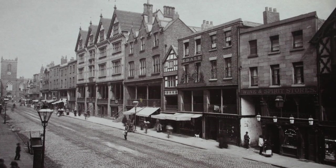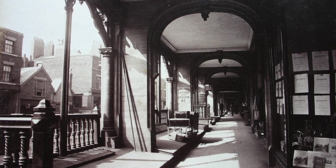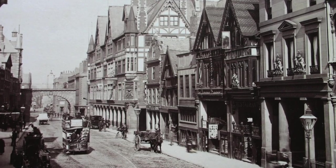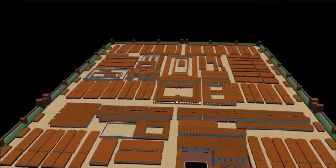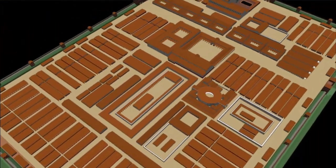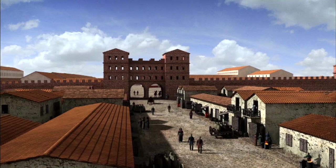The exact origin of the Rows baffled historians, but now experts have recently started to unravel the mystery of how these two-tiered streets evolved. One big clue is Chester's Roman history. The Rows actually follow the same street plan of Chester's Roman fortress — the biggest military base in Roman Britain — nearly 2,000 years ago. So, could the Rows have been influenced by Roman buildings?